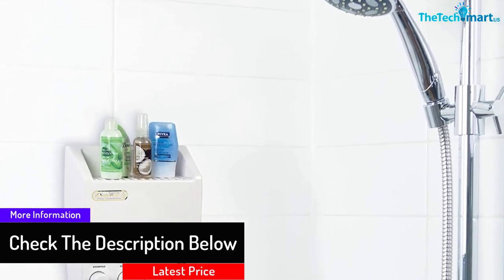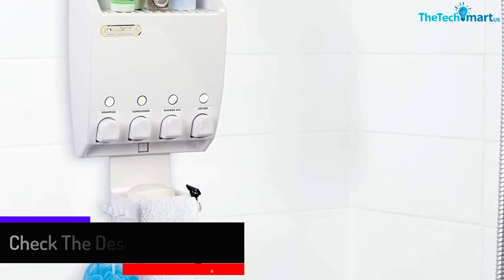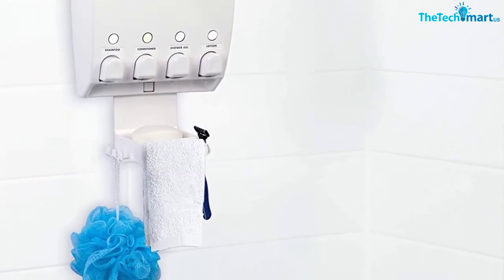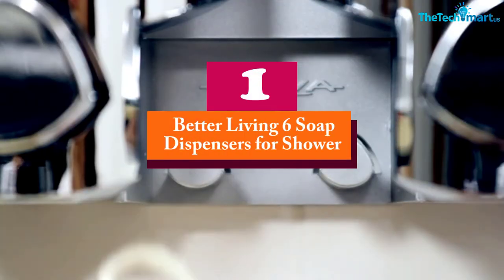You can remove the chambers and lift the front lids for easy refilling. It provides reliable and smooth dispenser pumping. Lastly, the product comes with lifetime warranties.